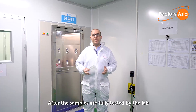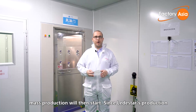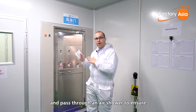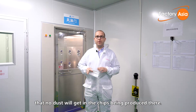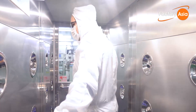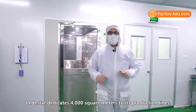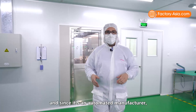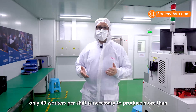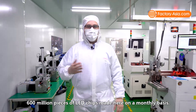After the samples are fully tested by the lab and approved by the customers, mass production begins. Since Leadstar's production lines have a dust-free environment, it is required to wear a gown and pass through an air shower to ensure no dust gets into the chips being produced. With a total construction area of 6,000 square meters, Leadstar dedicates 4,000 square meters to its production lines. As an automated manufacturer, only 40 workers per shift are necessary to produce more than 600 million pieces of LED chips on a monthly basis.